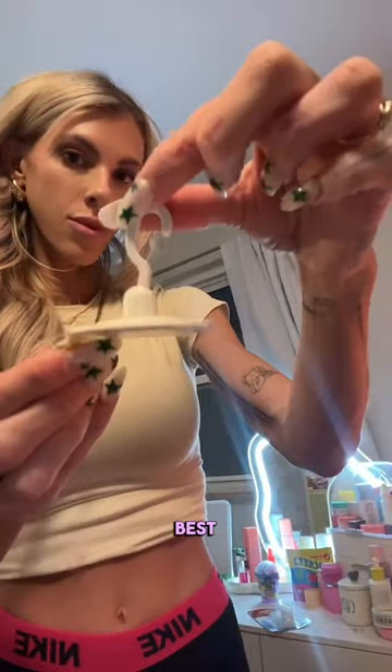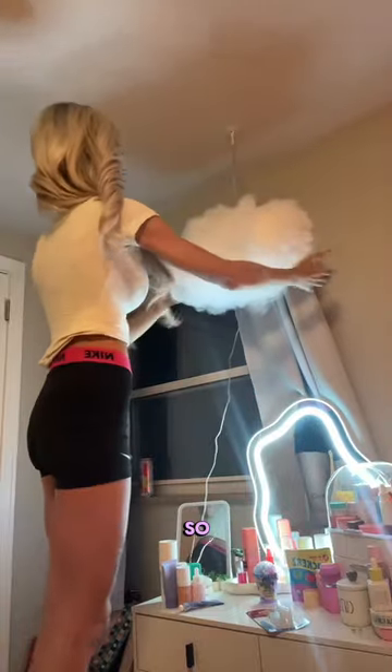Here we go again with this cloud chandelier. My best friend put me onto these new holy grail sticky hooks for the ceiling, and they are so sticky. I have to admit that cloud light is so cute. Trigger warning — I use girl math to do everything.